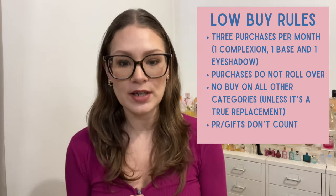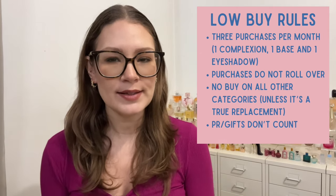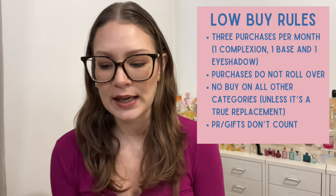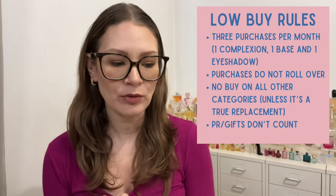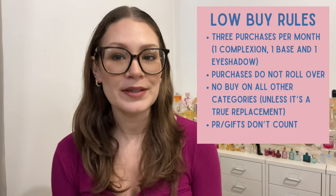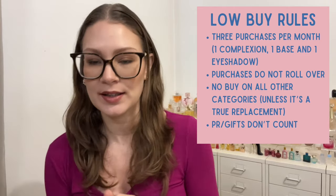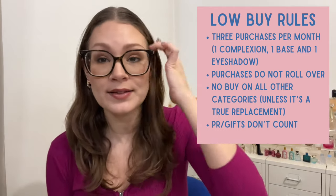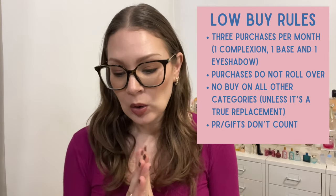My points don't roll over, meaning if I don't purchase something in January I don't get to purchase two in February — that's to really make me think before purchasing. The rest of the items — lipsticks, primers, anything else — I'm just not going to purchase. Any gifts or PR don't count unless I'm specifically asking for a gift, in which case I will count that as a purchase.